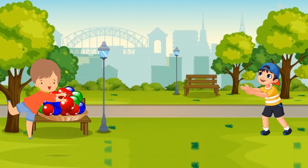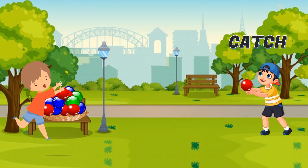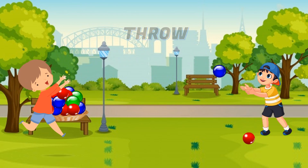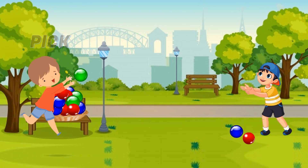Oh hello children. Are you having fun playing with the ball? What game are you playing? Pick the ball. Throw it. Catch. And don't let it fall. Pick. Throw. Catch. Pick. Throw. What's next? Catch.